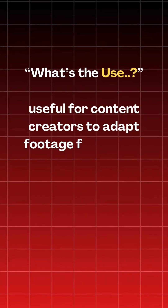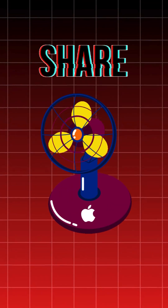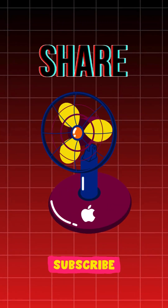This feature will be helpful to all content creators to adapt footage for various social media platforms without quality loss. Share this video with your Apple fanboys and subscribe to my channel for more interesting videos like these.